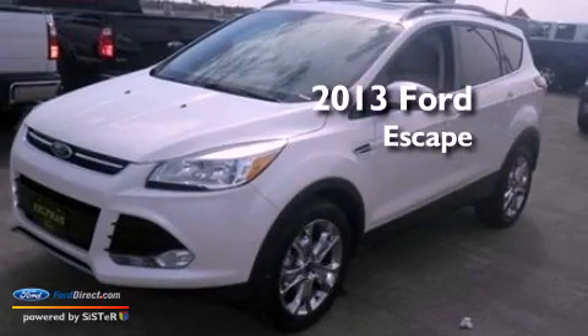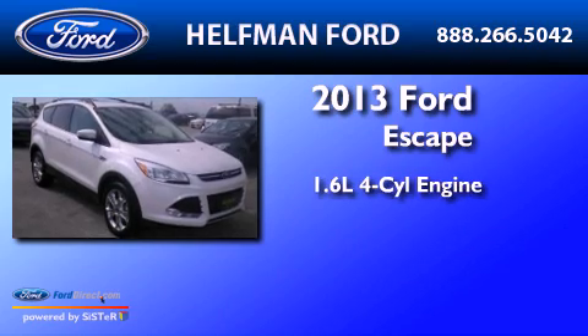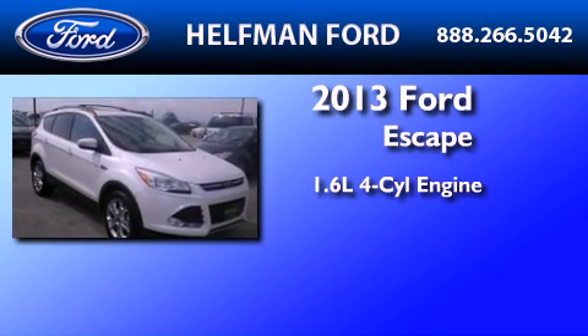This is a brand new 2013 Ford Escape. It features a 1.6-liter four-cylinder engine and an automatic transmission.